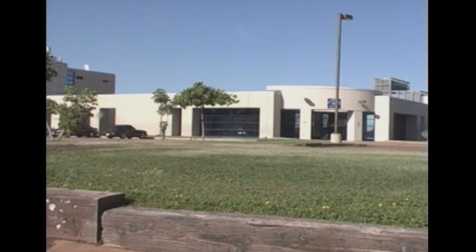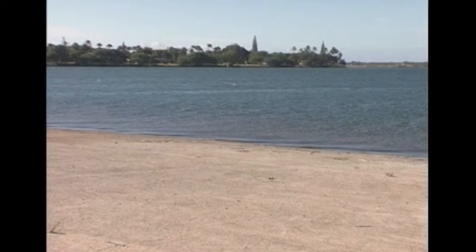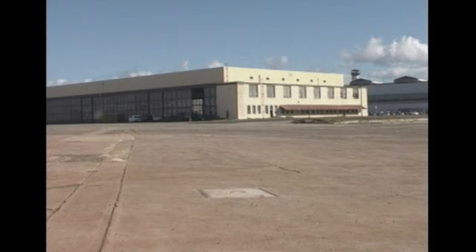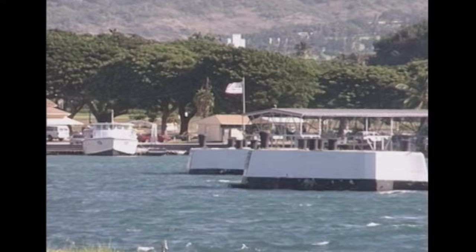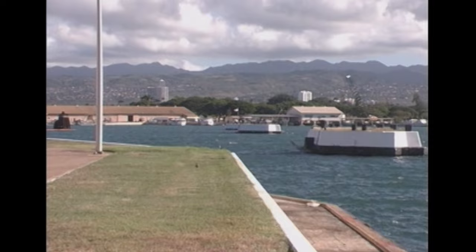Flying over Battleship Row, you can still get an idea of what it looked like to the Japanese. Hangar number six was torn down many years ago and replaced with new naval training buildings. The seaplane ramp at the south end of Fort Island. Hangar six was located in this area. The battleship USS California was tied up to these quays.